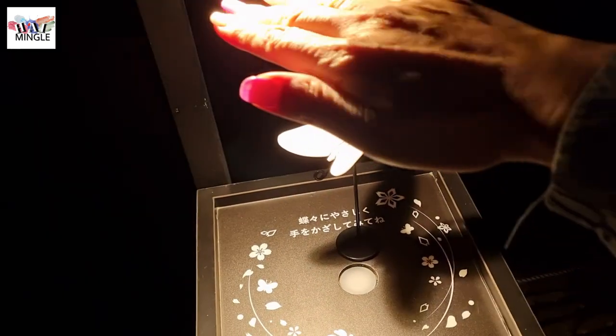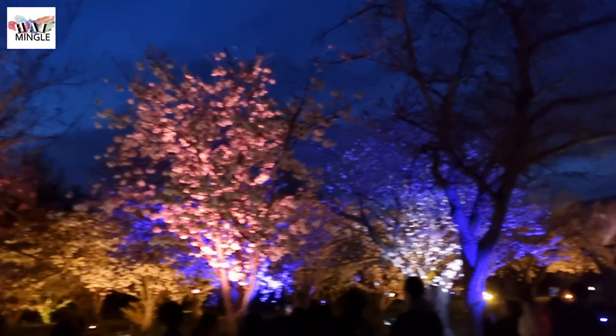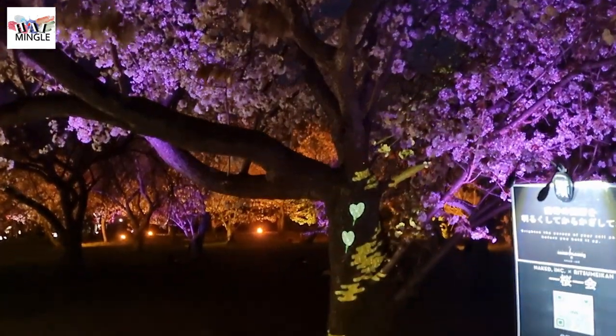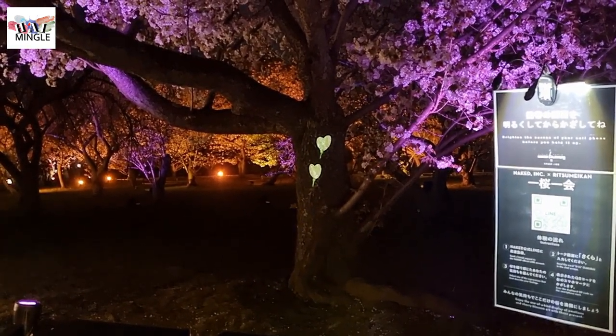When we reached the cherry blossom tree, we couldn't resist tapping the controller, and the tree would change color right away. The colors in the garden kept changing along with a delightful aroma, and it truly made us feel so relaxed. You should definitely take a moment to check out the projected animations on the cherry blossom trees — they display patterns like hearts and animals, and it's quite entertaining.